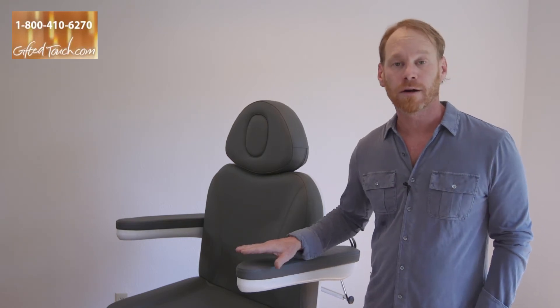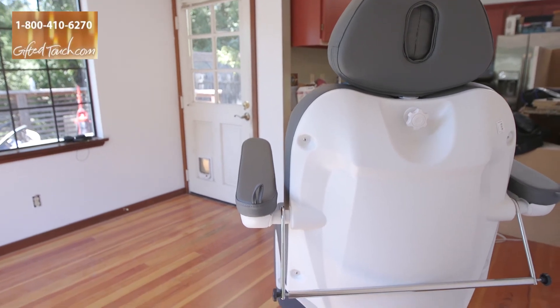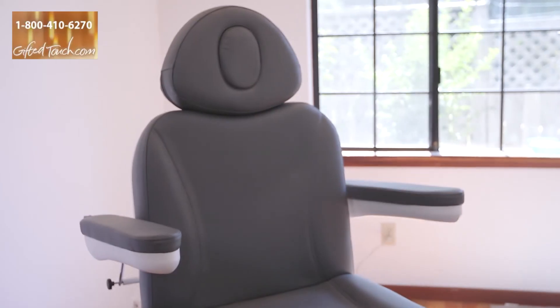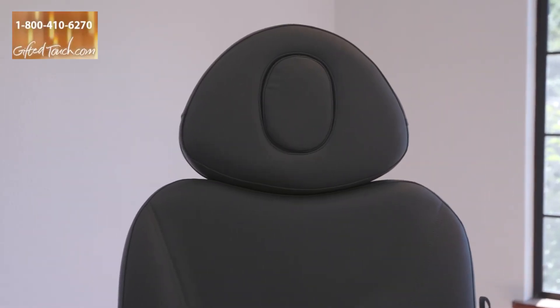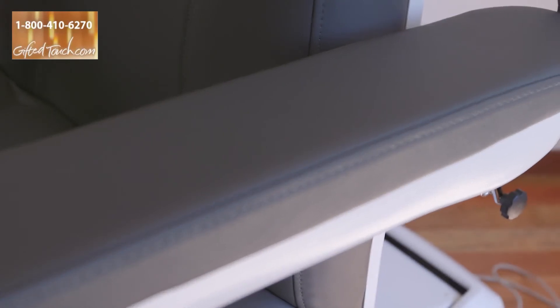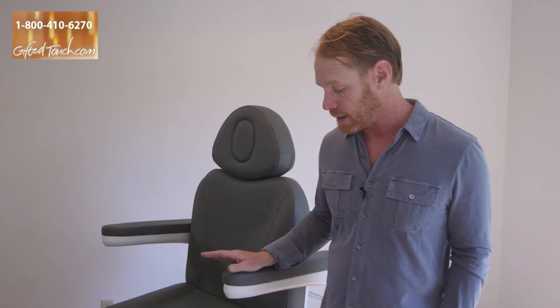It comes in this color, which is our graphite gray. It also comes in black and camel tan, and it can be special ordered in other colors if you have a specific requirement for your decor. The table surface is 24 inches wide by 6 feet long, which is a standard size for a bed like this.